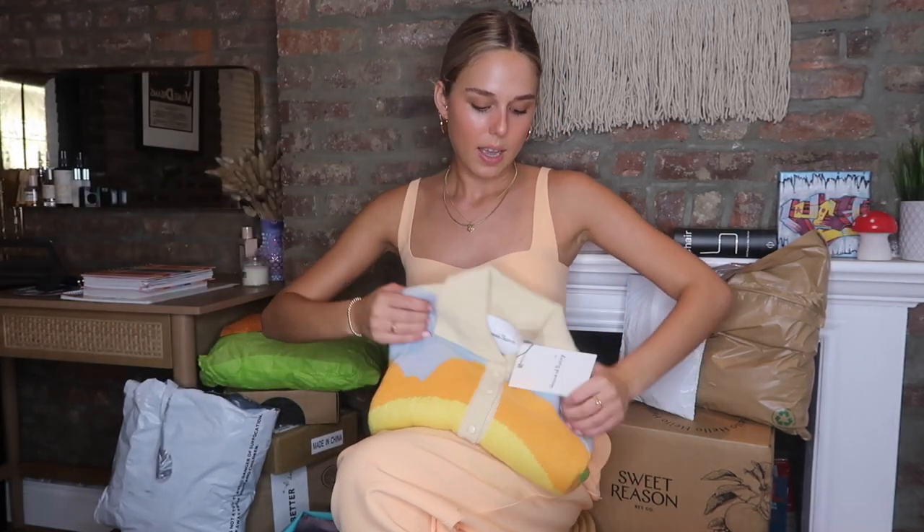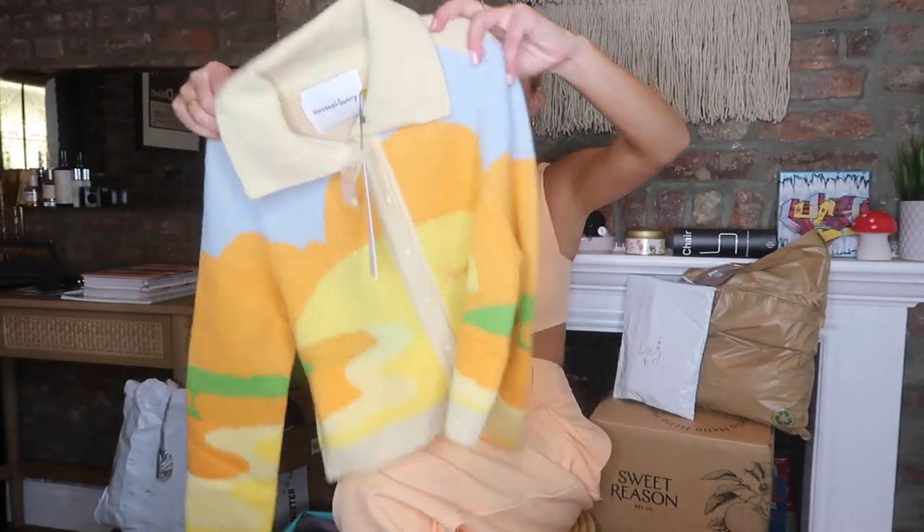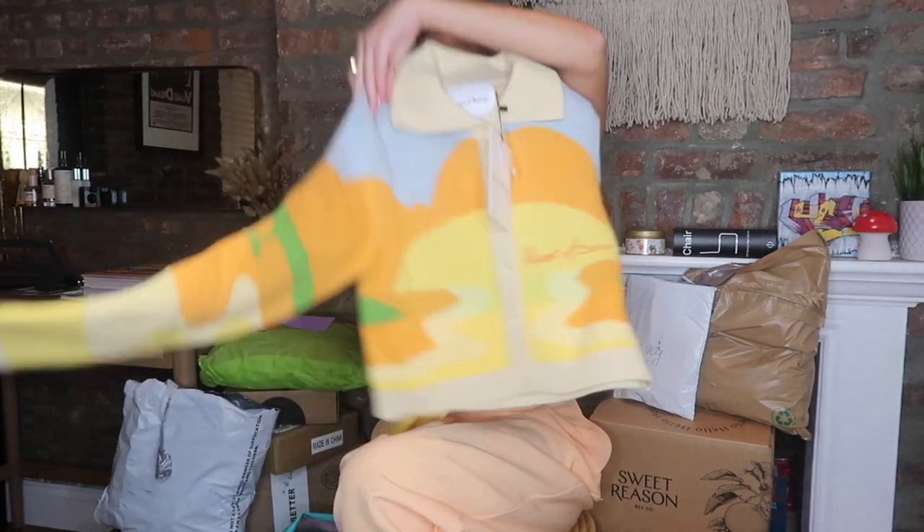I also got this other House of Sunny piece — this is the Day Tripper Cardi. It's like a little sweater. I can't wait for it to be fall because this is so cute, and then the little sun on the back. Very 70s.